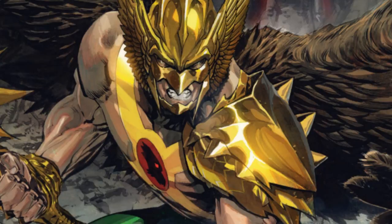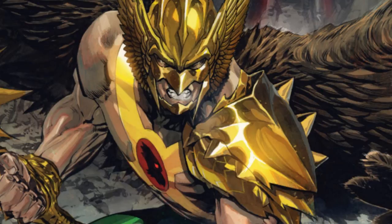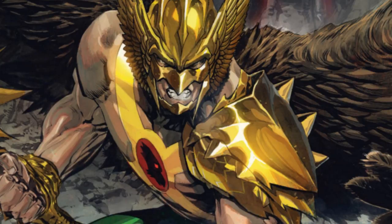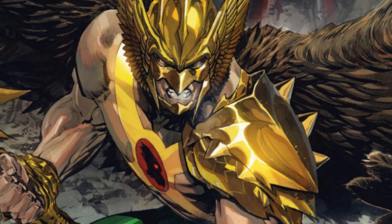I want to ask you one more question — if you want to see Hawkman facing another character, who would it be and why? Leave your comments down below. I'm thinking of putting him into a battle with another character. I actually have someone in mind — Lion-O from ThunderCats. I don't know, maybe it's a good match, maybe it's not. Let me know what you guys think!